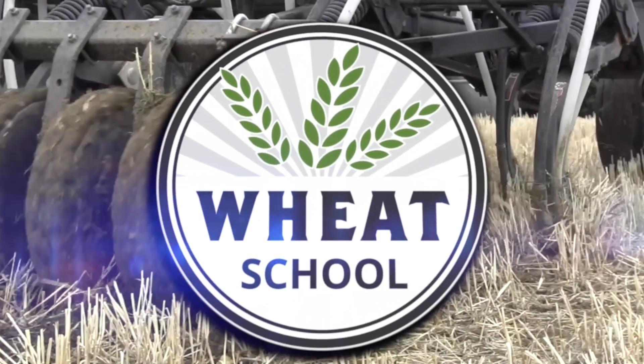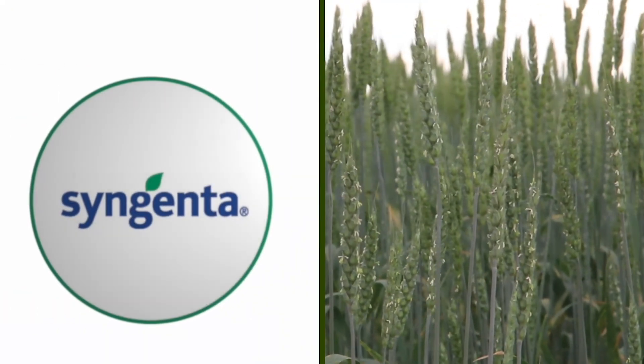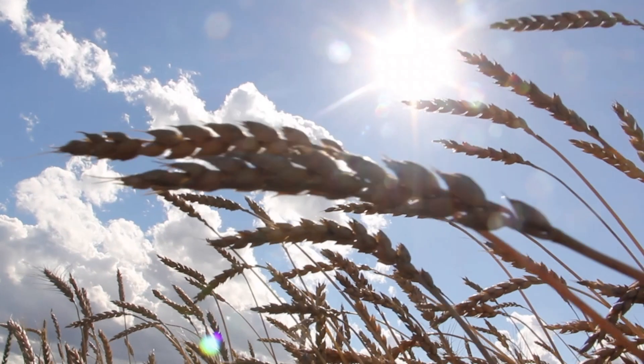The Wheat School on RealAgriculture.com is brought to you by C&MC, Syngenta Canada, and the Alberta Wheat Commission.